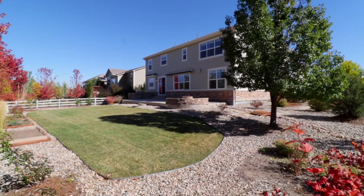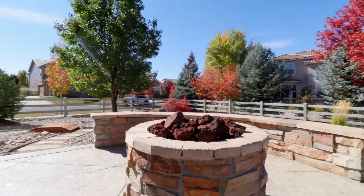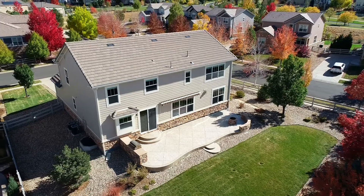The entertainment options continue outside, whether you're taking advantage of your integrated barbecue grill or gathering around the stone fire pit as the sun sets on another beautiful Colorado day.